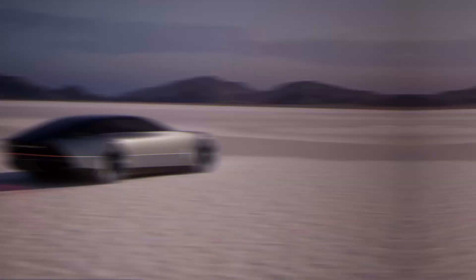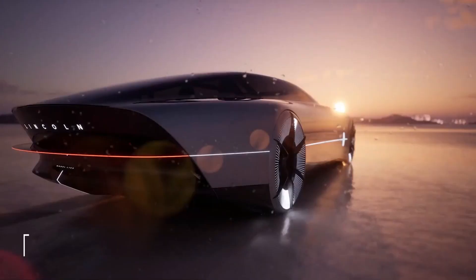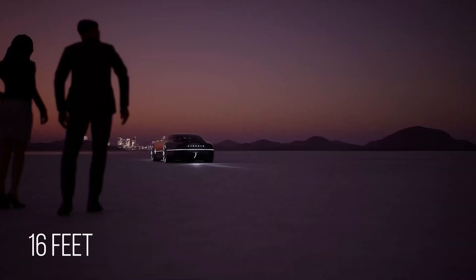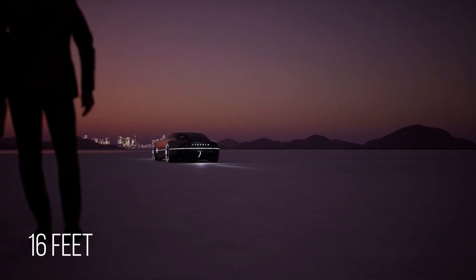This vehicle is huge — 18.5 feet longer than a Lincoln Navigator L. It is dwarfed by the L100, which has a larger interior capacity of more than 16 feet and external dimensions of more than 20 feet in length and 6 to 12 feet in width.